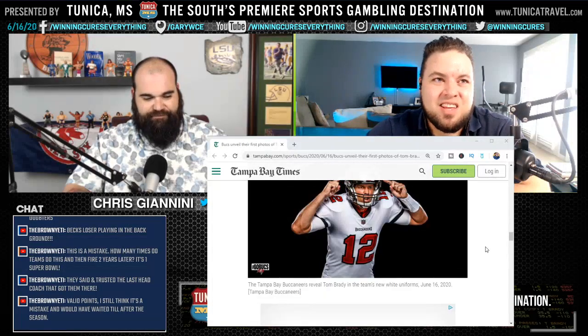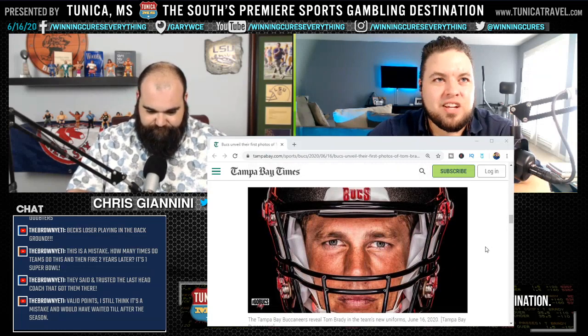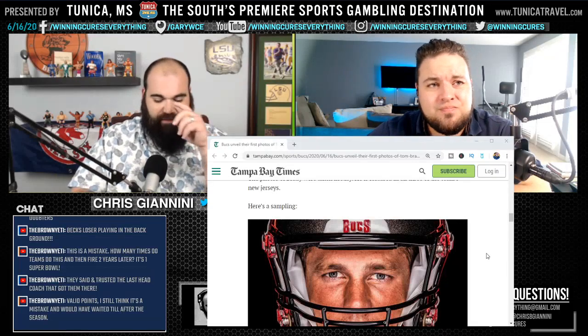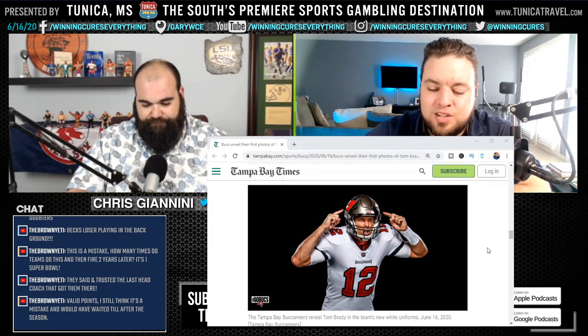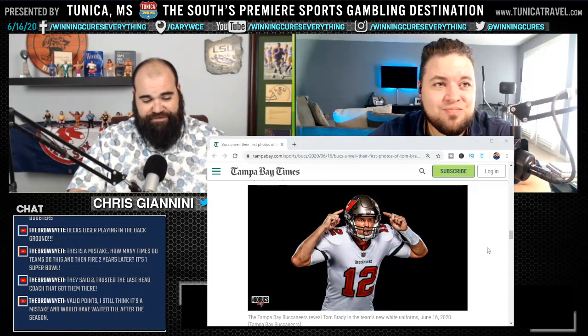I didn't think it changed that much. There was no logo change or anything like that. I think the helmet got a little darker. The red is a little brighter. I think that's about it — the helmet's definitely much more of a pewter color. I think it looks good. I like it. I don't see anything wrong with what they did. I was a little worried they were going to try and do something crazy like what the Falcons did. No, I like these unis a lot.